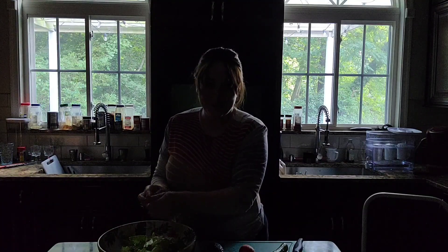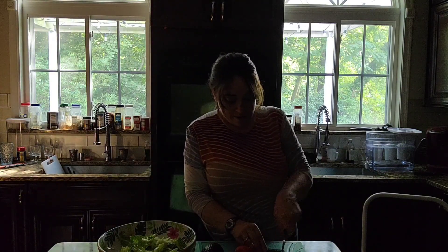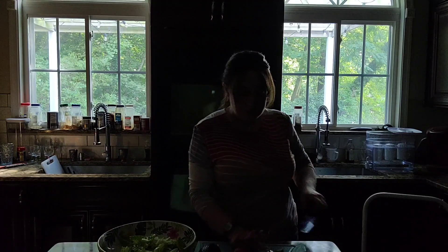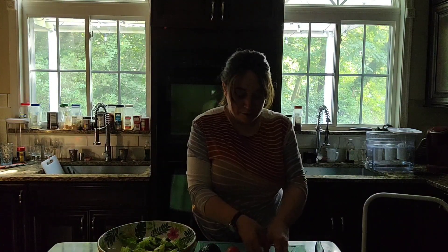I'm going to cut up a cucumber. Yesterday we had almost no food in the house so I went to four different stores and restocked my entire fridge — produce, frozen food, refrigerated food, everything. I'm putting cucumber in. And you know what happens when you restock your whole fridge? The lights all go out. So we're going to cut up a tomato as well. It's delicious, delicious power outage food.